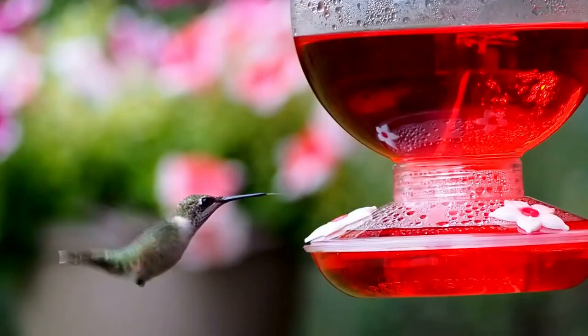Following these steps will increase your chances of attracting the birds you love to feed and watch. If you liked this video, hit the like button and remember to subscribe to our channel.